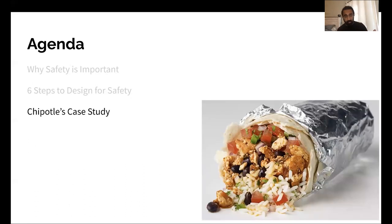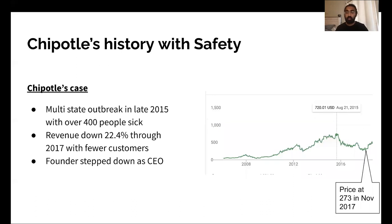Told you burritos would come back — we're going to go through Chipotle's case study now and how they've applied these six steps. Some important context: Chipotle has had a history with safety. In 2015, they had a multi-state outbreak of E. coli with over 400 people sick. Their stock fell more than 60%, from over $700 in late 2015 to as low as $273 in November 2017. Revenue fell 22.4% through 2017, with fewer customers coming to stores, and ultimately the board changed and the founder stepped down as CEO.